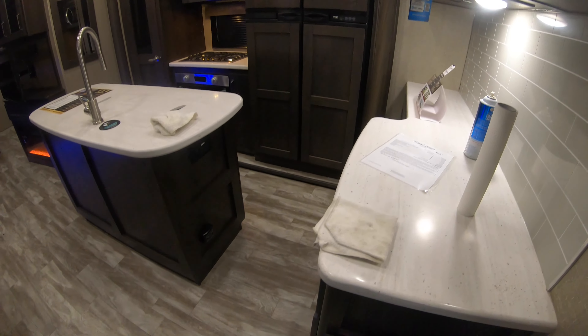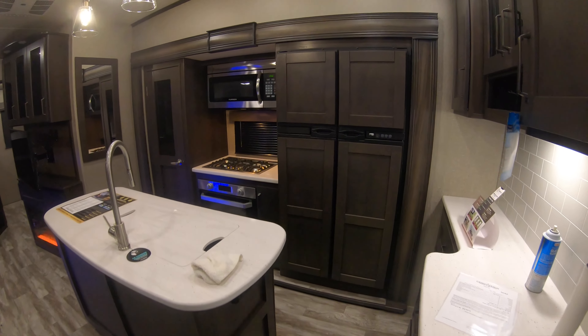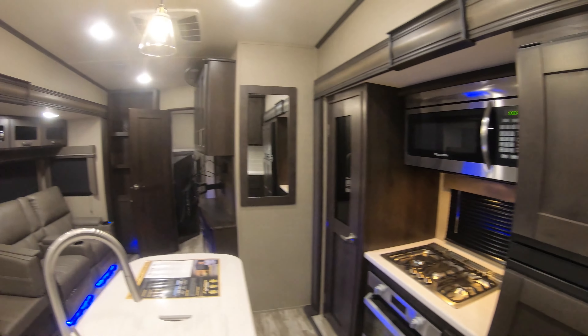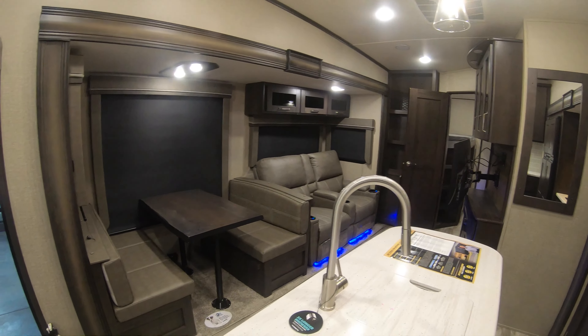Bedroom and bathroom area up here. I'm just going to take a peek around the kitchen a little bit first — give you a general pan here. You can see double door fridge and freezer. We'll pop back down here in just a second.